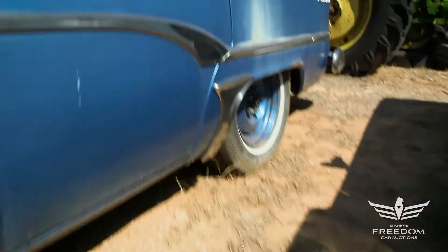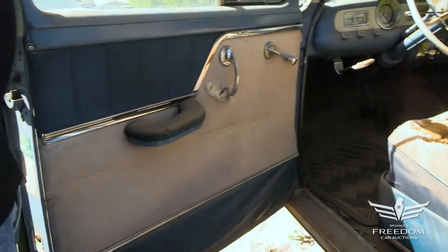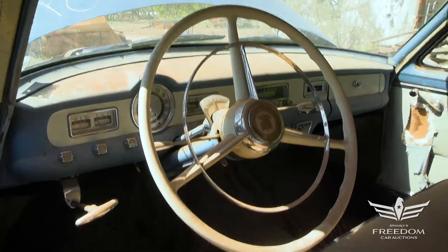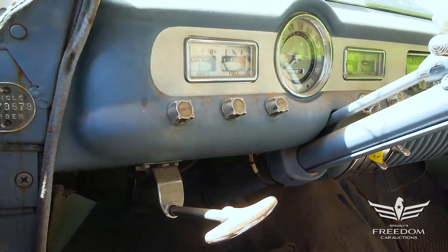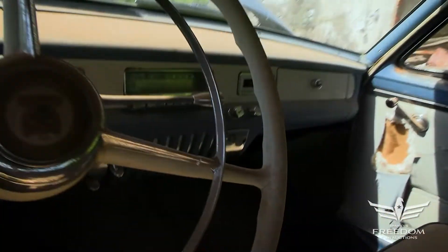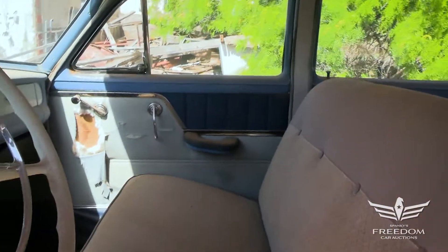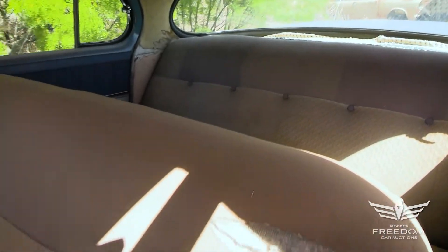Let's take a peek inside and see what we find. This is the fluid drive — there is one pedal. You put this in gear and motor on down the road with no need to shift. The factory AM radio is present and accounted for, as are all the knobs. The interior is pretty nice — everything's here: the bench seat, the door panels are reasonable, a little tattered here and there. The cardboard's not wet or wilting; it's very dry and crisp inside.